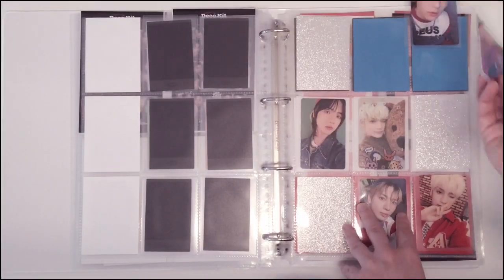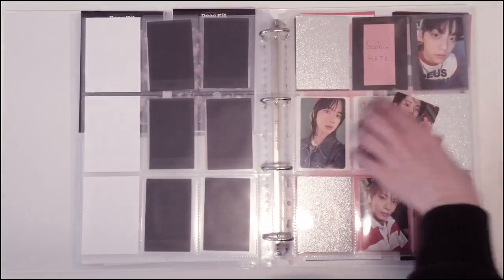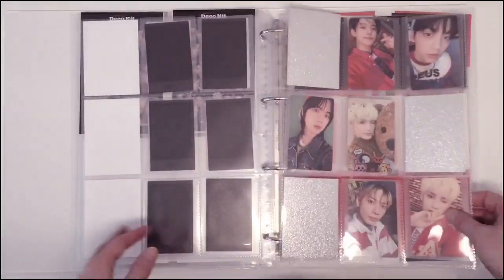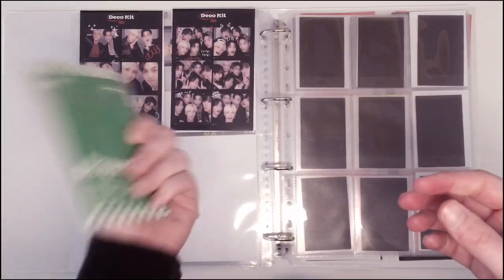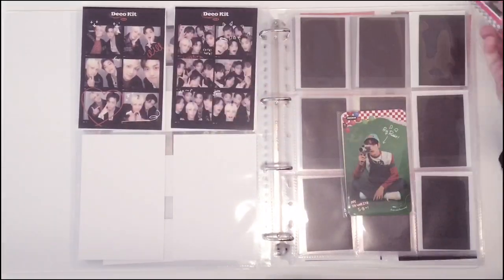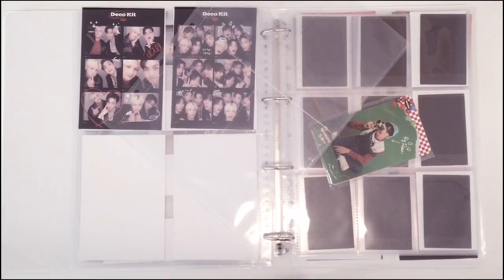I didn't have any more clear sleeves so these are going in matte sleeves, and that's fine for now. I'll change them when I get more normal glossy sleeves. I do also have these that I didn't plan for — there are eight of these. Also have these stickers — could they fit here? No, they're too large, too tall. I found this really old four pocket — it was just in the pile, so I will use this for now but I'm going to be switching it out when I get my proper sleeves.